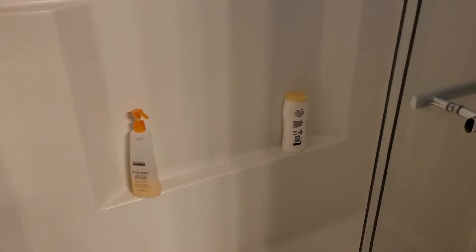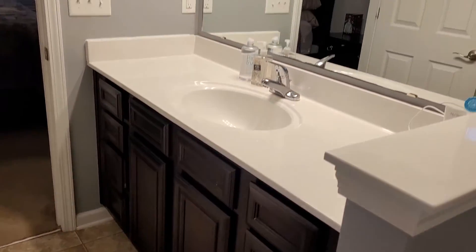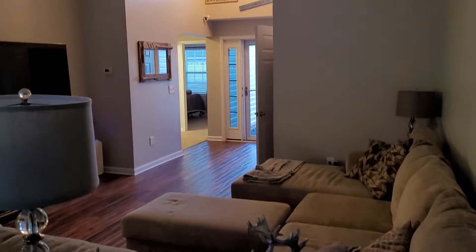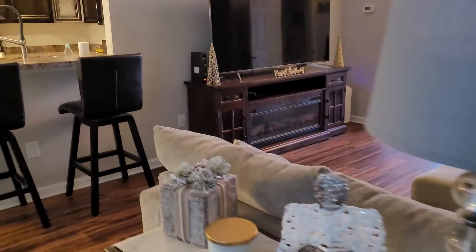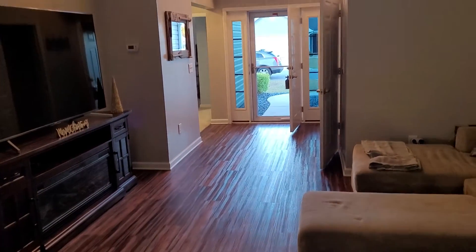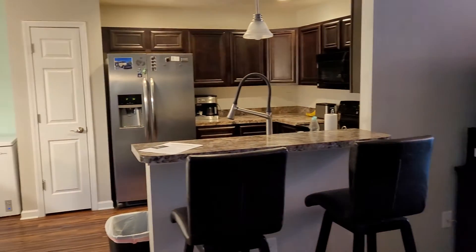Stand-in shower. Windows are in great shape. As you can see there is a chandelier above there. This is a winner winner chicken dinner. I'll give you a call in a few minutes and we can discuss this.